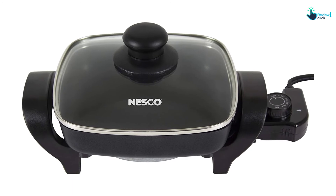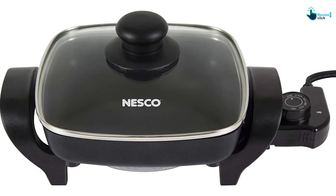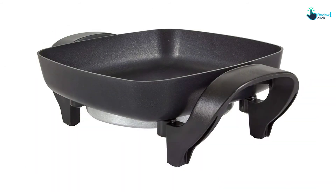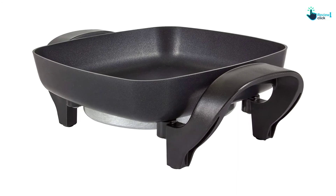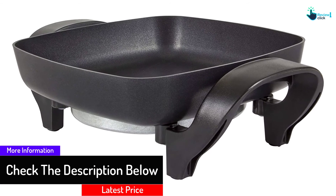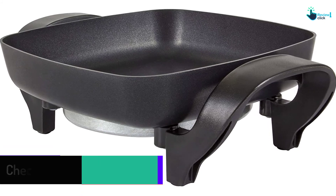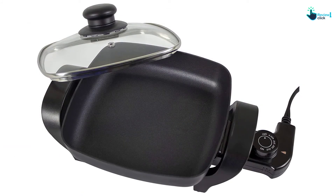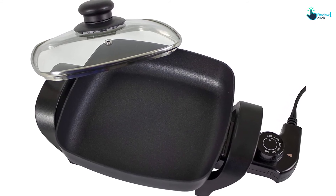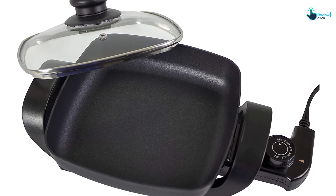Like most electric skillets, the Nesco ES08 has a non-stick PFOA-free rectangular pan to let you fry, grill, and roast your favorite food without all the extra calories. The pan itself is 8 inches wide and 1.75 inches deep, which is an ideal size for singles, couples, or families of 3. To protect the non-stick coating against damage, avoid immersing the pan in water or placing it in the dishwasher — only wipe it with soapy water and dry with a soft cloth. The only dishwasher-safe part is the lid, but for best results, wash it by hand.